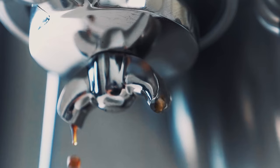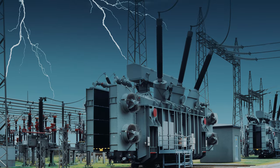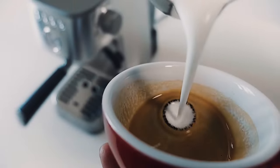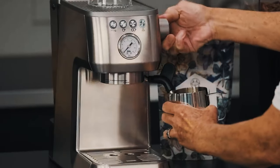With a layer of crema so smooth it could moonlight as a supermodel, and shots so rich they put even the priciest machines to shame. This pint-sized powerhouse won't hog your counter space with its svelte 7-inch frame. It's got a steam wand that can froth milk like a pro barista and a hot water dispenser to whip up your Americanos pronto.